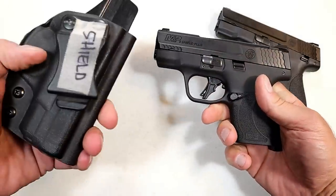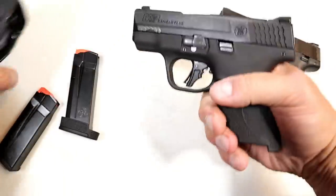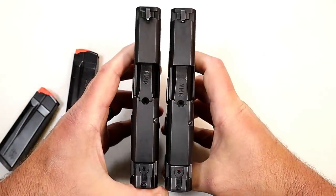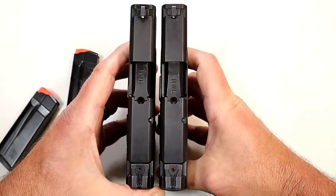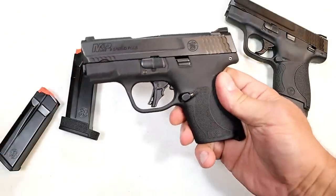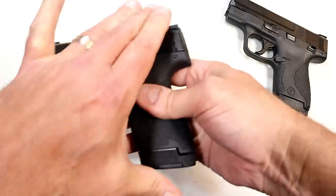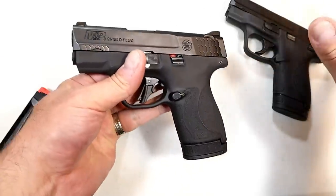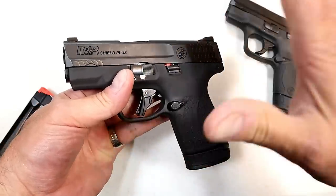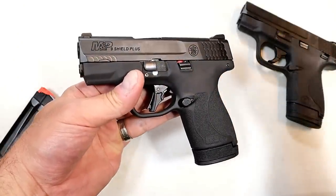Now the draw here is that it uses the exact same holster. If we look at the slide, we can see that they are pretty identical — not a great difference at all. So that's good and bad. Well, why is it bad? If you look at the SIG P365 — thank you SIG for starting this whole double stack higher capacity nine millimeter handgun in a subcompact size. SIG started it. But SIG came out and designed a brand new gun.